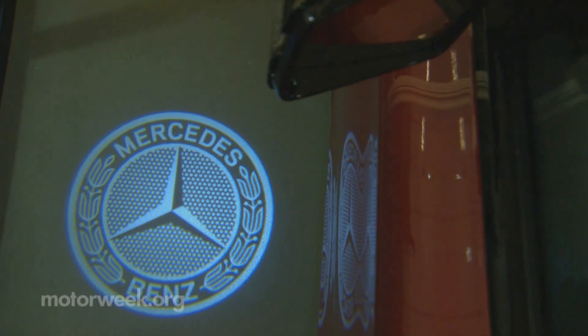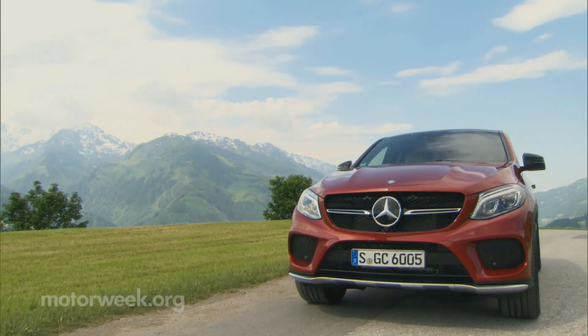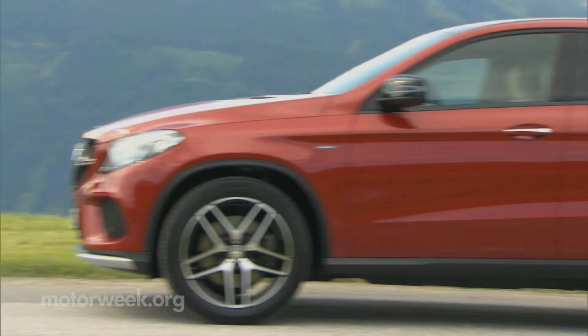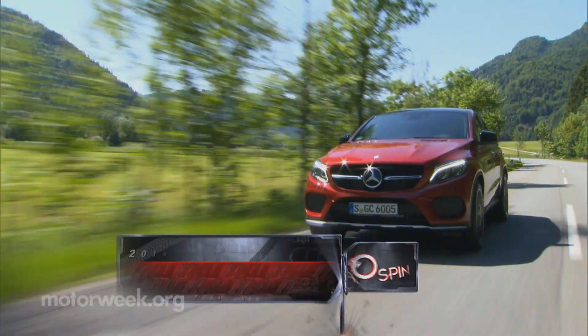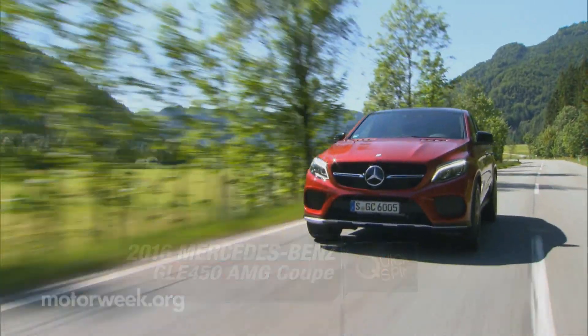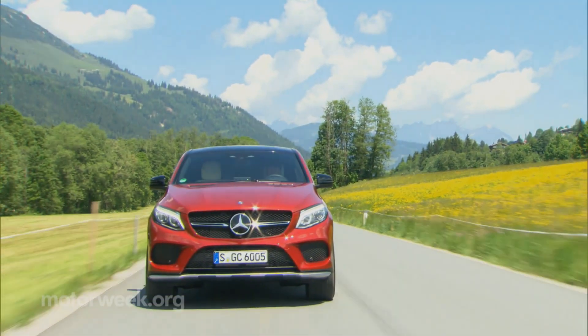We still can't wrap our heads around these four-door coupe-styled crossover utilities and why they even exist, but we're giving it one more shot with the 2016 Mercedes-Benz GLE Coupe, and we'll curb the cynicism for now, as the GLE Coupe is, in fact, a very fine vehicle to drive.